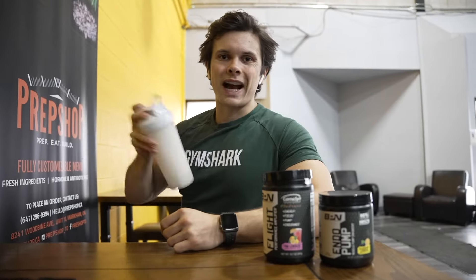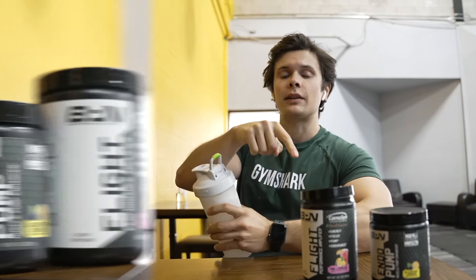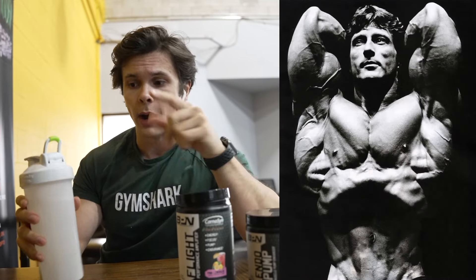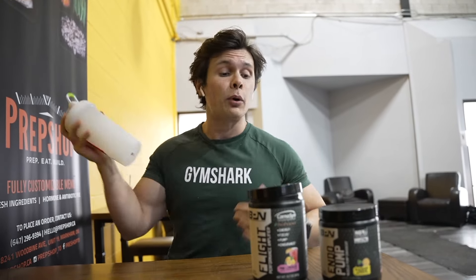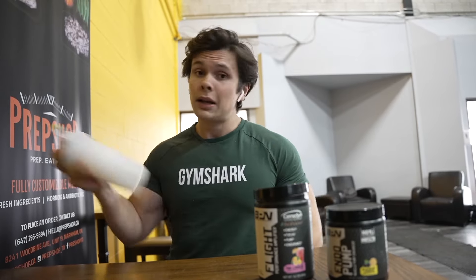It is pre-workout time, everybody. We've got some Endo Pump and some Flight — BPM code 10 will save you 10%, link is in the description. So today for the workout, we are following a bodybuilding legend's workout: Frank Zane. He won Mr. Olympia in 1977, '78 and '79 with a three-peat. There are less than five bodybuilders in the world to ever beat Arnold in a bodybuilding competition, and Frank Zane was one of them. His nickname is 'the Chemist' due to his bachelor's degree in science and his body literally looks like he was made in a lab. He does a push-pull-leg split — we are using his push day today. Very excited to try it because there are a lot of things in the workout that I've never done before.